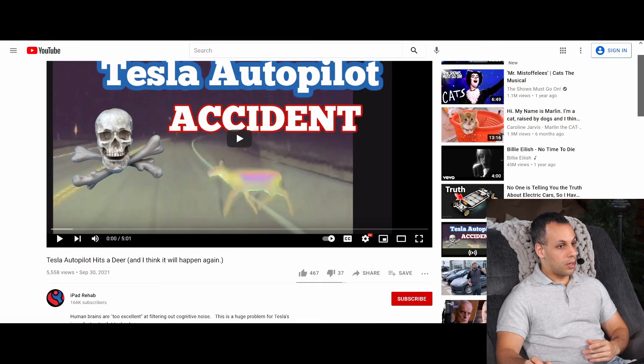Hey everybody, how's it going? Today I'd like to talk about what happened to my good friend and colleague Jessa Jones while driving her Tesla Model 3 that had Autopilot engaged. She also has the full self-driving package. The car smashed into a deer with Autopilot enabled. Her video is on her channel iPad Rehab and I will link to it down below.